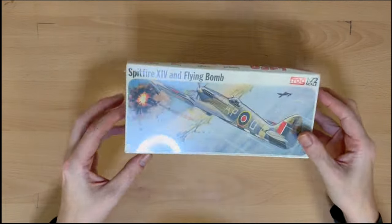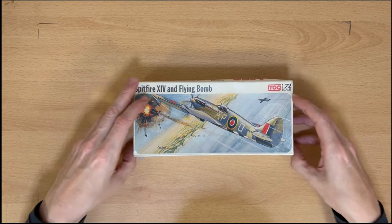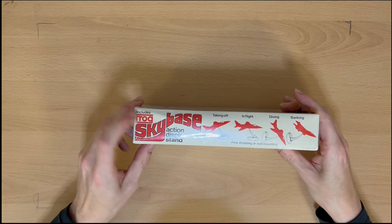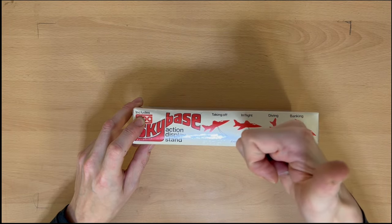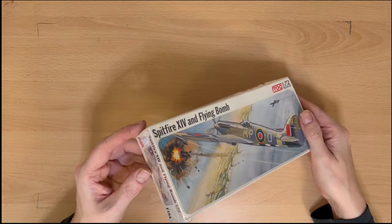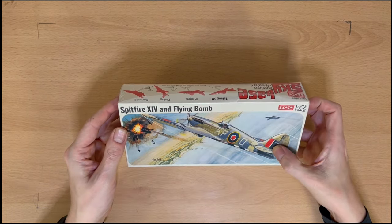Number 12 — we have a Spitfire Mark 14 and flying bomb. You actually get a flying bomb in this kit as well, which is pretty cool. And you also get a sky base action display stand — just what I want. This is a Frog 1/72 model, number F194. I don't think they make models anymore, but that's what you get when you go vintage.